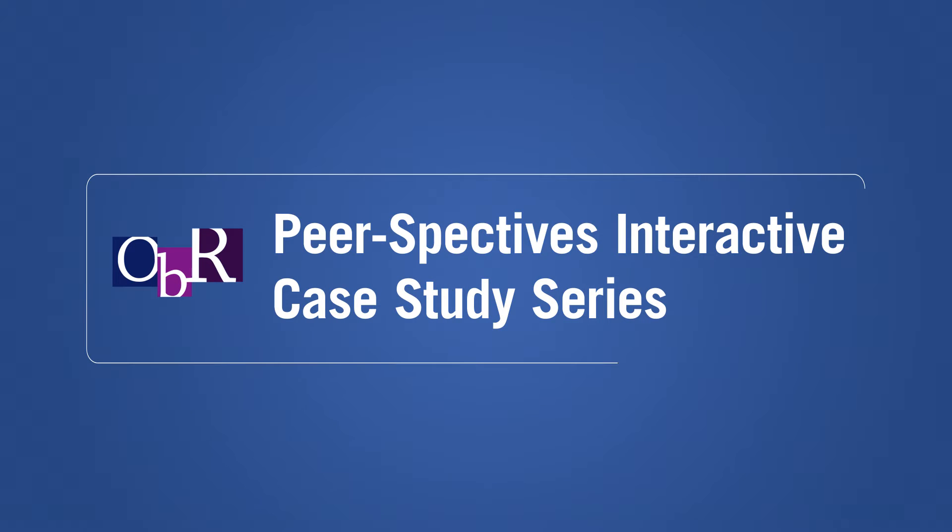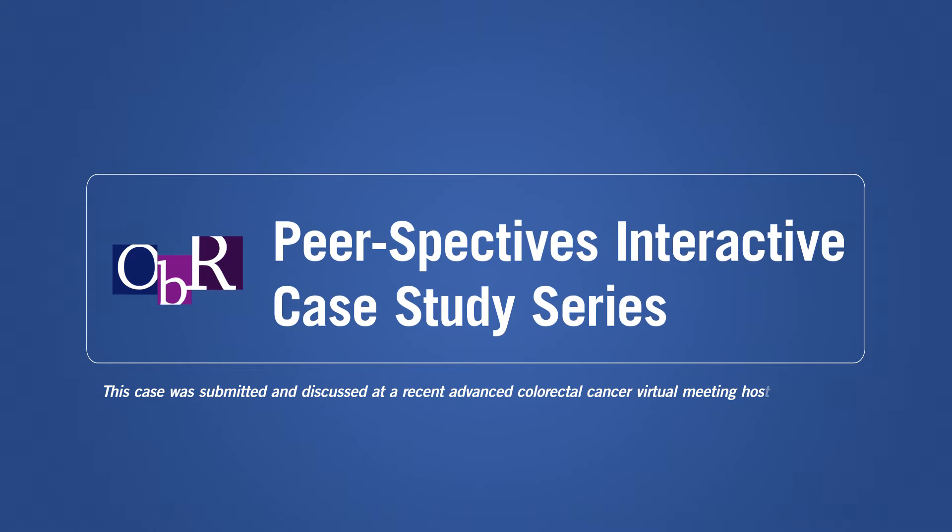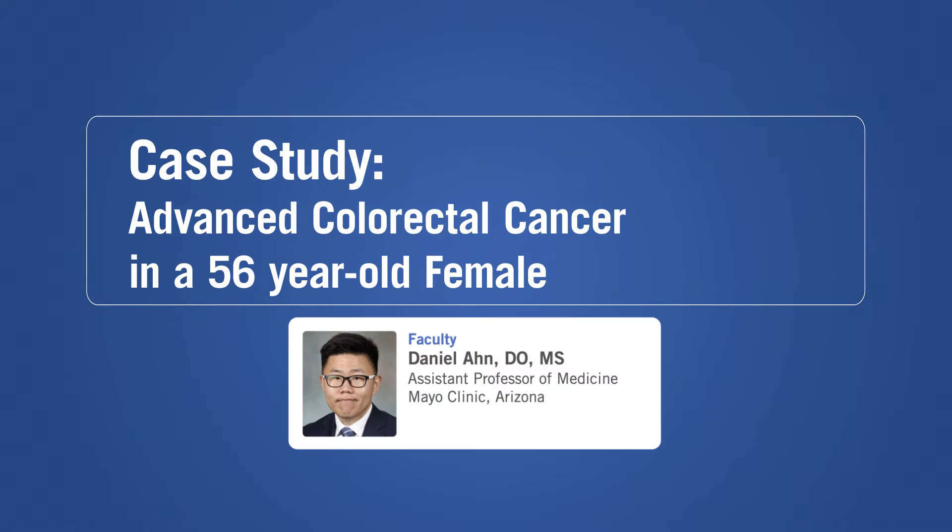Welcome to the OBR Interactive Case Study Series. In this case study, Dr. Daniel Ahn discusses advanced colorectal cancer in a 56-year-old female.